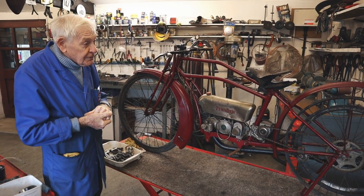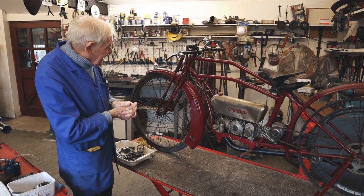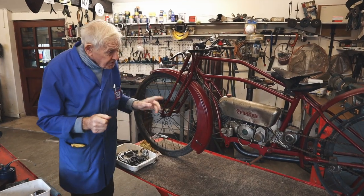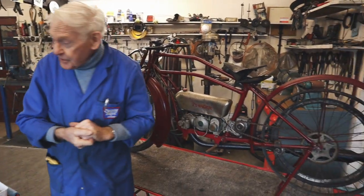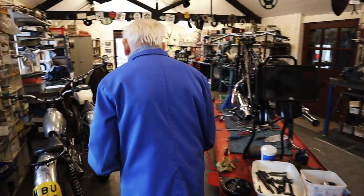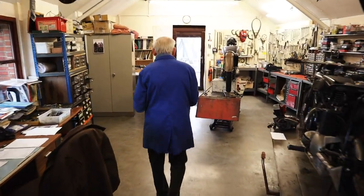So we'll all enjoy taking that apart and getting it running. We've already organized the tires - 28x2 - as we need a tire for the back. That'll be coming along. Lovely project.